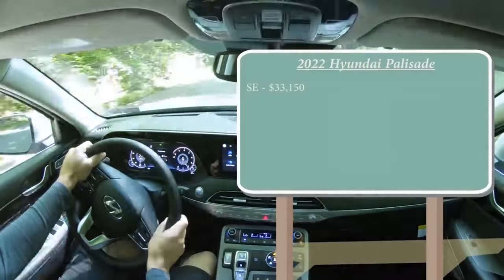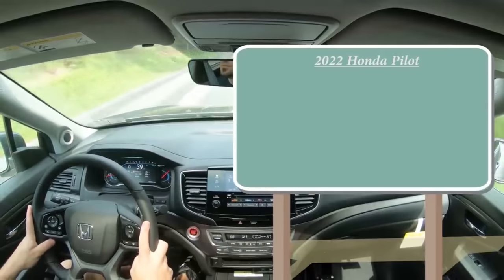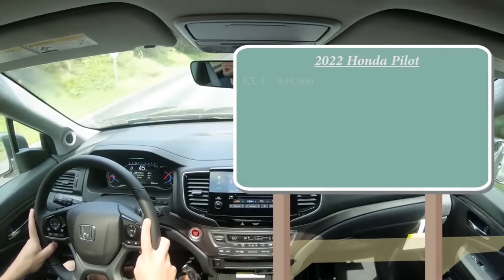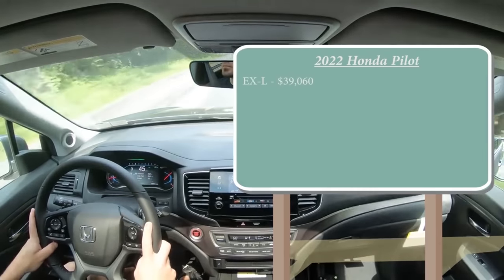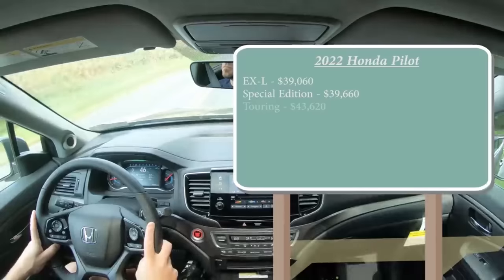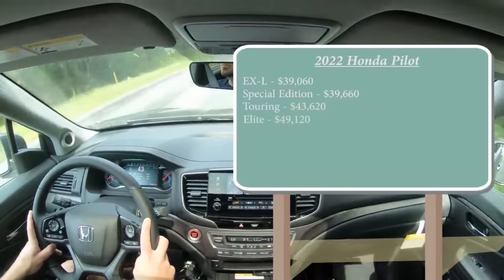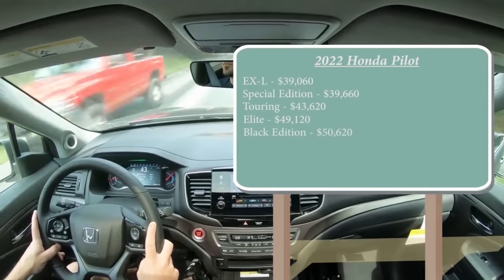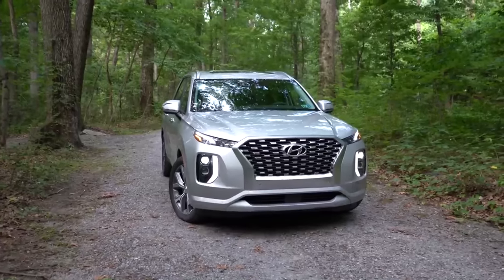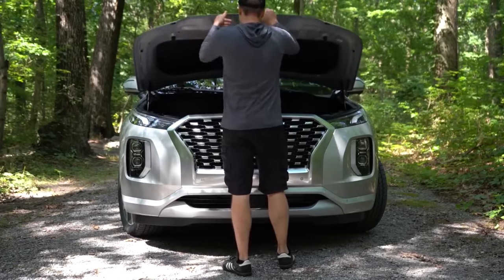The top trim level for the Palisade is the Calligraphy, starting at $48,390. On the other side, the 2022 Pilot sees big changes — it now starts at $39,060, which is a $7,000 jump from the 2021 Pilot, because they eliminated the LX and EX trims. The top trim level, the Black Edition, starts at $50,620. Hyundai has the lower starting price and lower top trim price, so I give this one to the Palisade — one to nothing, Palisade is in the lead.